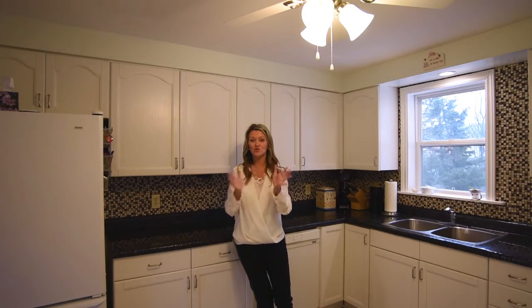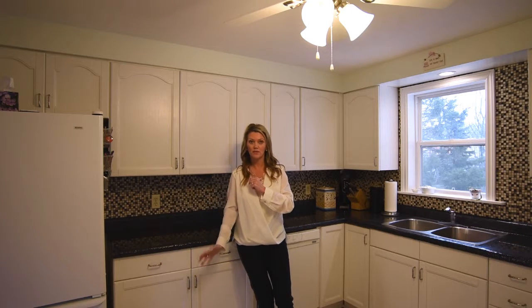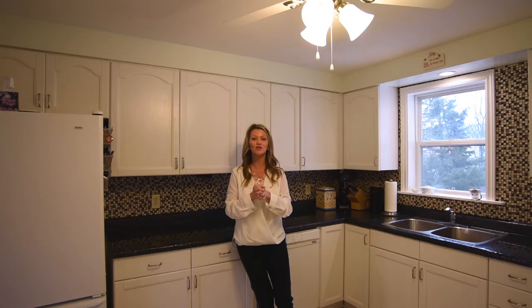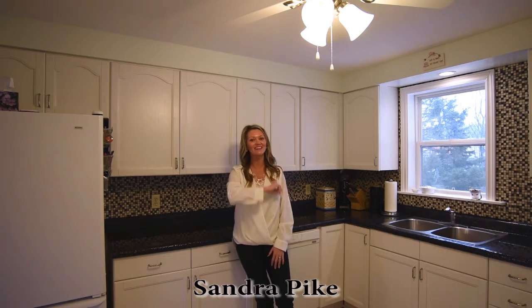There you have it folks, that's a wrap for today. Just to recap on this property: we have two bedrooms upstairs, our master in the basement, and an additional room that can be used as an office or den — if you want it as a bedroom you can, but again, note the egress window. Built in 1986 and we have just about 2,000 square feet. I hope you enjoyed this property as much as I did showing it to you. I'm Sandra Pike from Royal LePage Atlantic and the Pike Group — and guess what? We sell stuff! Have a great day and thanks for tuning in.